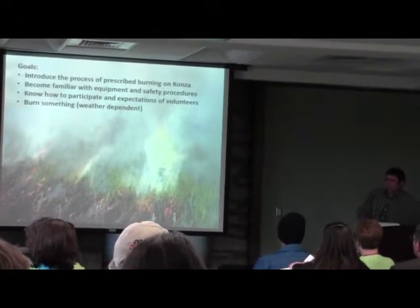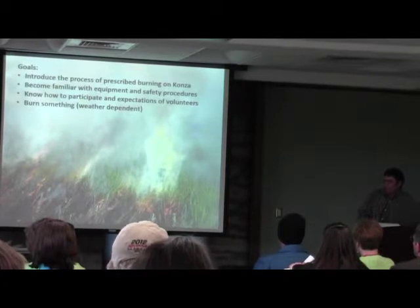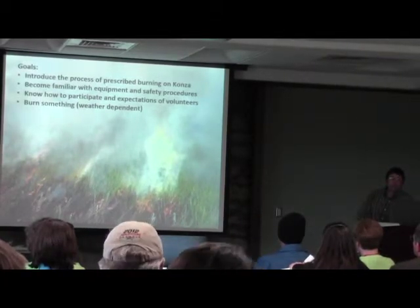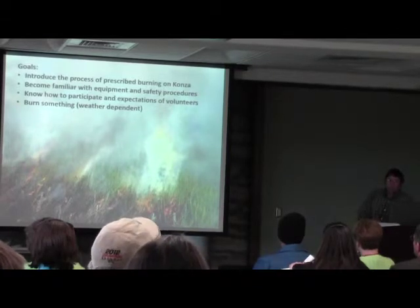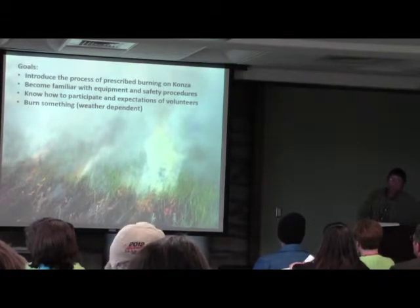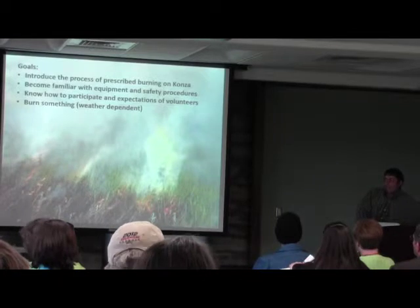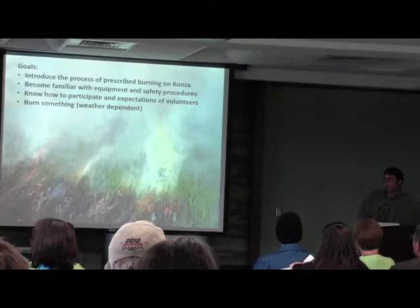Konza Prairie exists for tall grass prairie research, preservation, and education. The tall grass prairie is here because about 10,000 years ago the sun came out, the glaciers receded, and there was this big strip through the middle of the country where we had plenty of rain — upper 20s, low 30s inches of precipitation a year. That's plenty of rain to have a forest, but in order for a forest to come into existence you have to have a long period without disturbance.